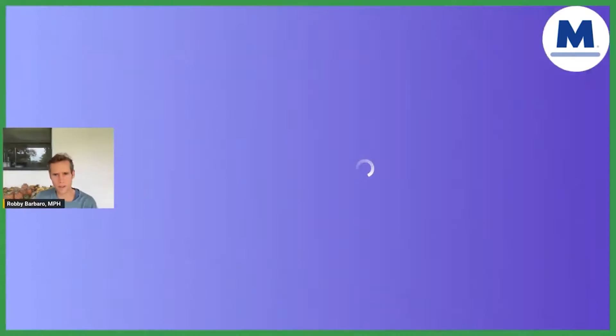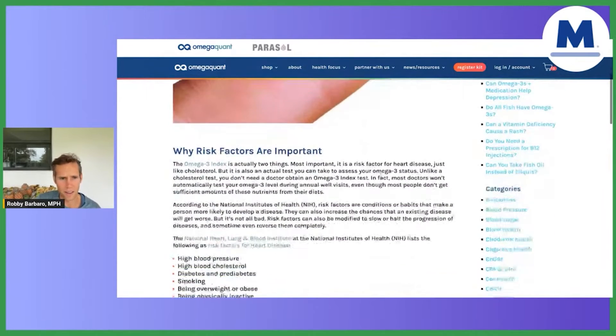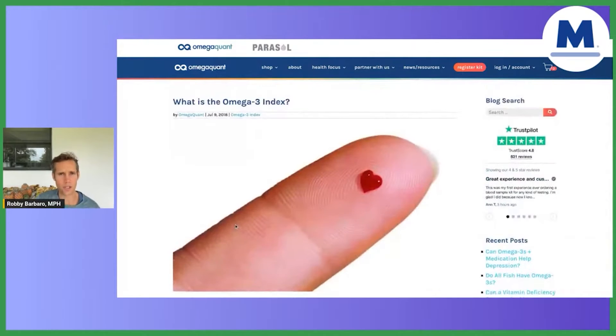We're going to go to this website — I'm going to share my screen. When in doubt, getting a test and having that test analyzed by an expert is a great way to go. What is the omega-3 index? That's the test you're going to want to get. You're going to get the omega-3 index, and this is going to help you see if your body is doing a good job of converting ALA to EPA and DHA.